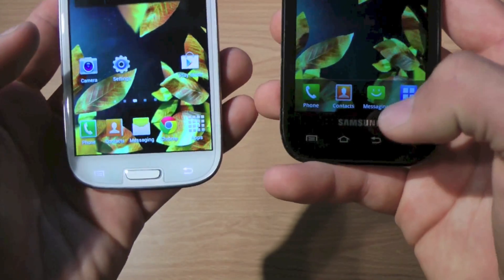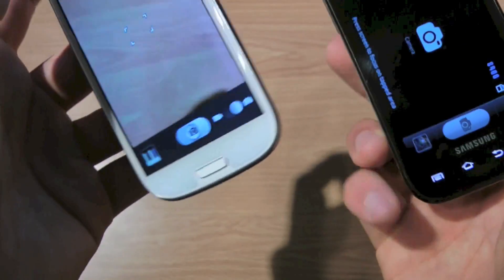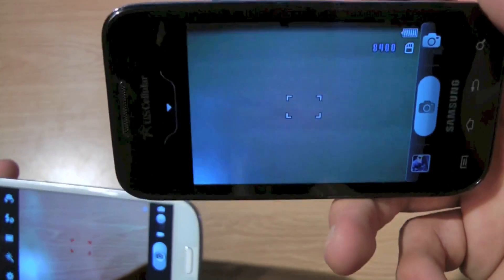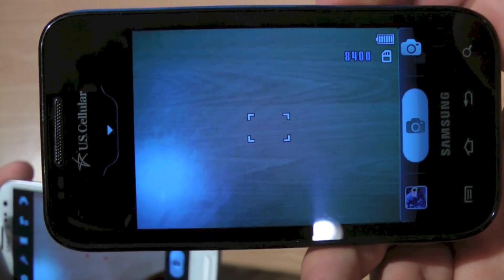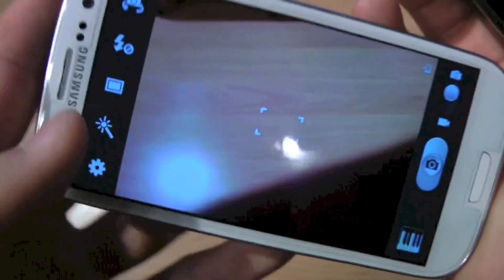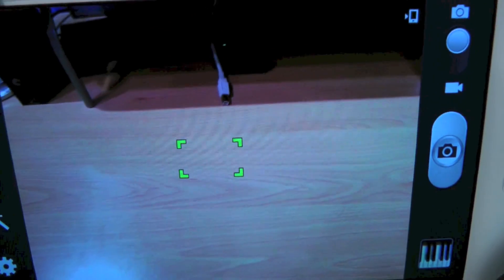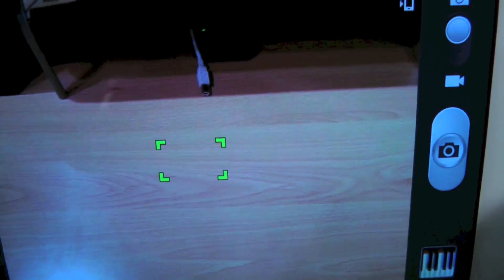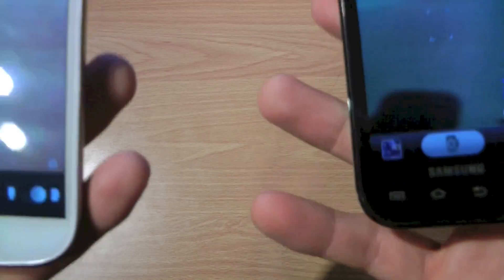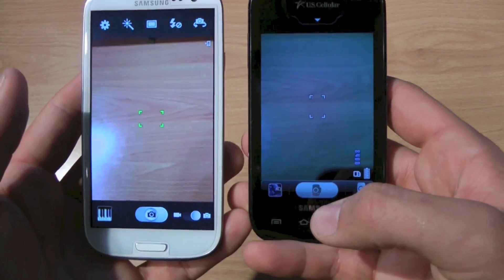I'll open up the cameras so you guys can see the differences. Here's the Galaxy S Mesmerize camera compared to the S3. I'll take a picture and post it at the end of the video. Using both, it's not even close seeing the difference, especially in the video quality.